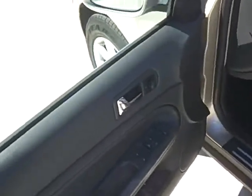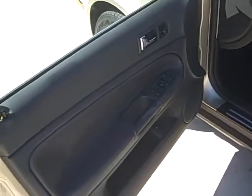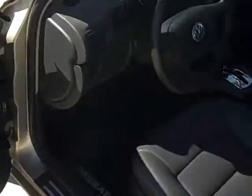This vehicle does have the power windows, power doors, trunk release — everything here on the door. Coming on inside, you've got your leather seats, very nice seats, very good condition.